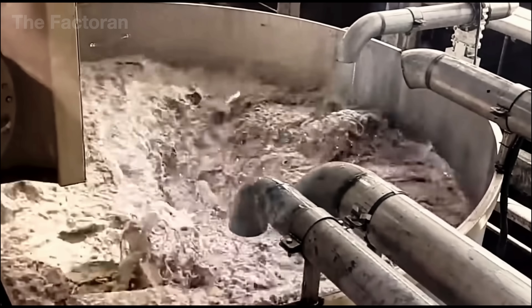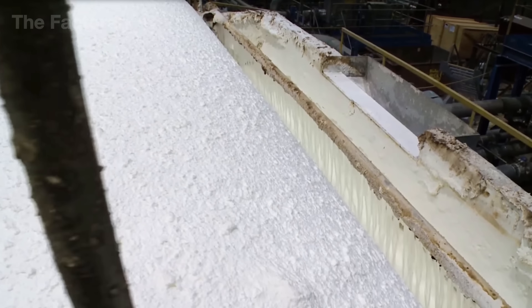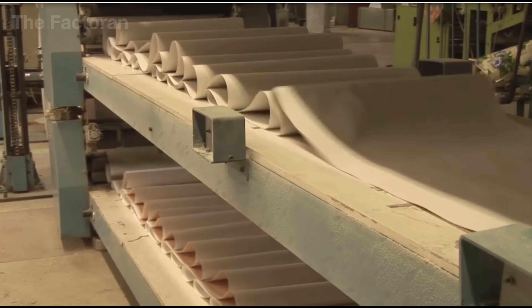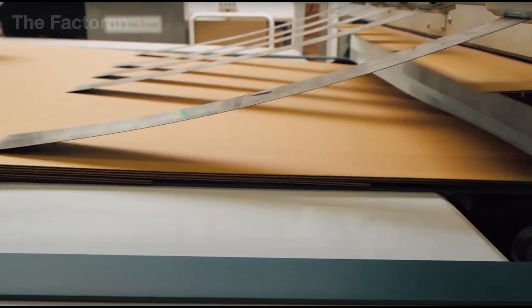The pulp is then washed, screened, and refined to remove any remaining impurities. This process not only transforms the wood into a more flexible form, but also determines key properties of the final paperboard, such as its purity, strength, and base whiteness. From these individual wood fibers, the material begins its transition into the world of shaping technology.